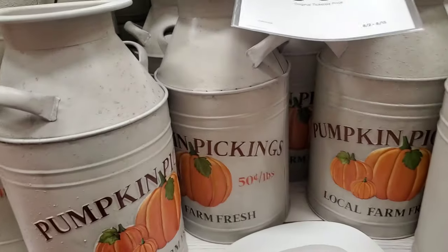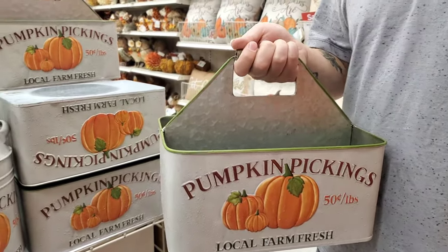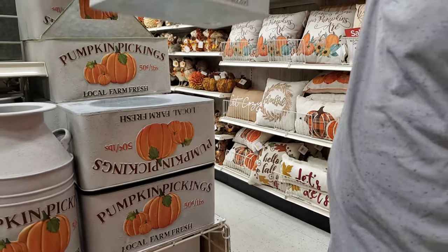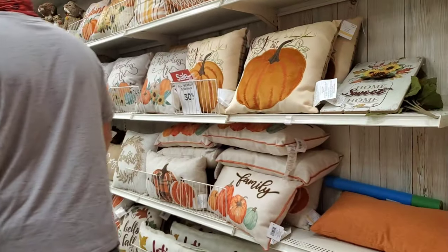Ooh, I like these. If we had our own house, this is definitely it — that would be cute. And look at all the pillows!